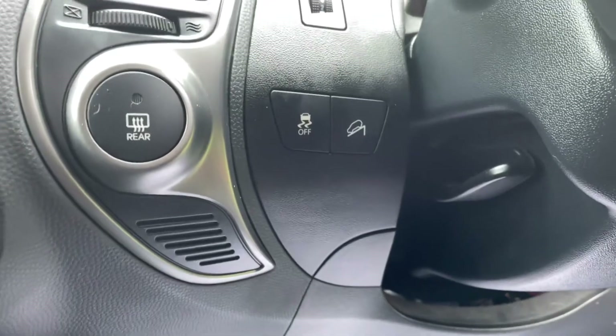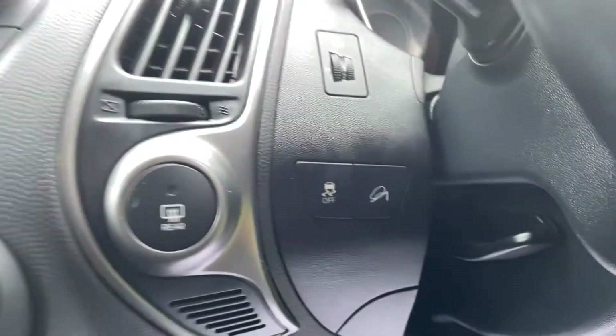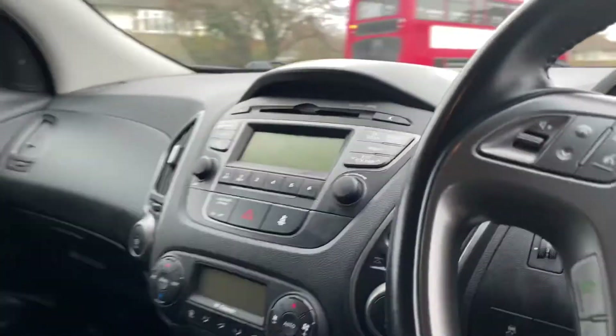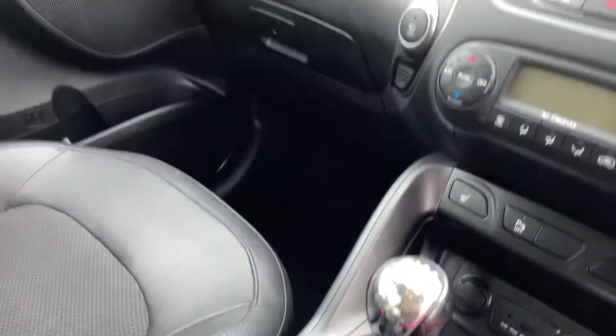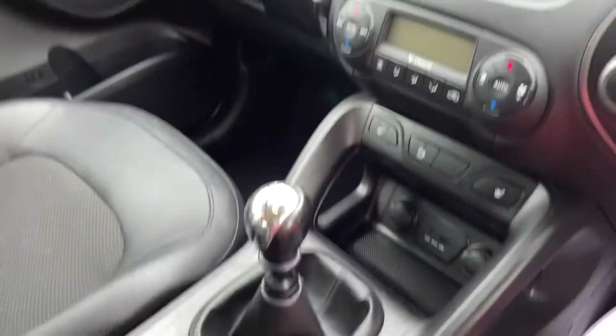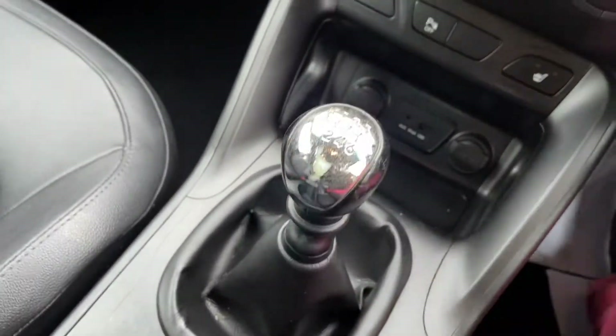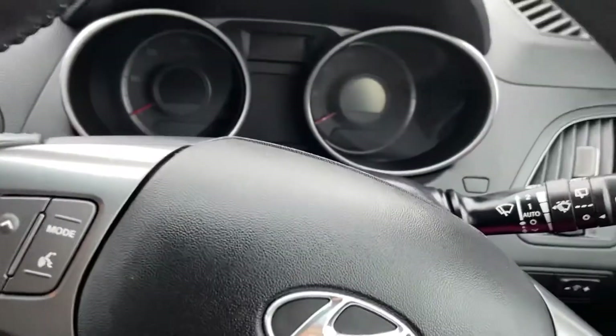It's got the hill assist, front and rear window demisters, centre console and armrest. This is the manual version. The only signs of wear are on the silver of the gear knob, but apart from that it is literally like new.